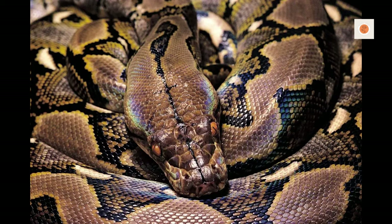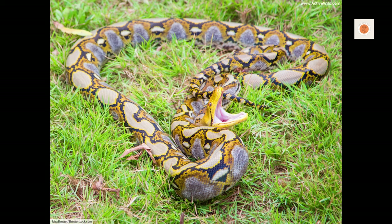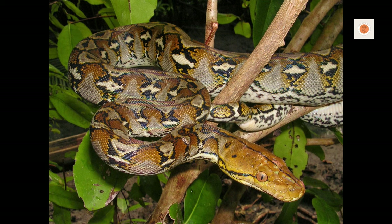Regurgitation, undigested waste, and weight loss require evaluation. Blister disease causes pustules on lips. Inclusion body disease causes neurological issues. Catch any problems early and have baseline blood work.